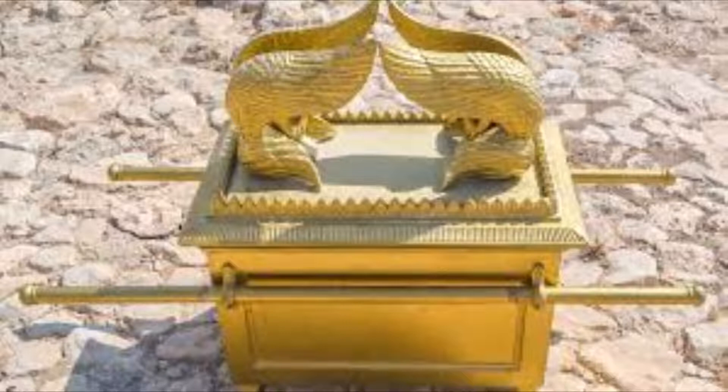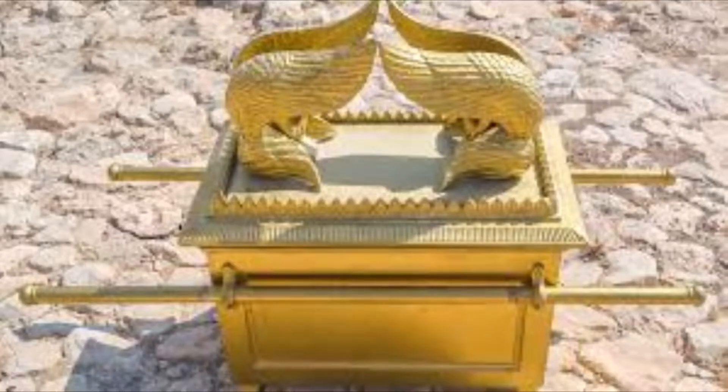The lid, which is known as the Atonement Cover, is also translated in some Bible versions as the Mercy Seat. It was made purely from gold and measured two and a half cubits long by one and a half cubits wide. Two cherubim were hammered from this lid so that they were one piece, facing each other on opposite ends with their wings spread up and overshadowing the cover.